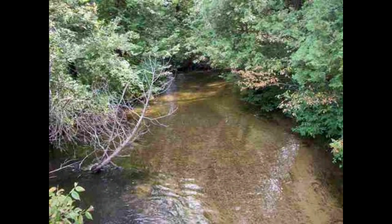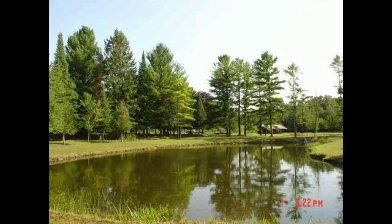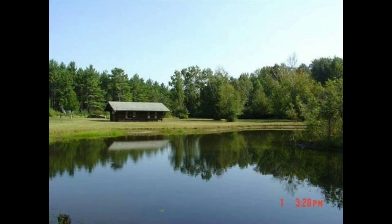I thought I would just share this little memory of growing up in Leelanau County back in the late 60s and early 70s. I'm kind of happy to see that the buildings and grounds are still there and being maintained.